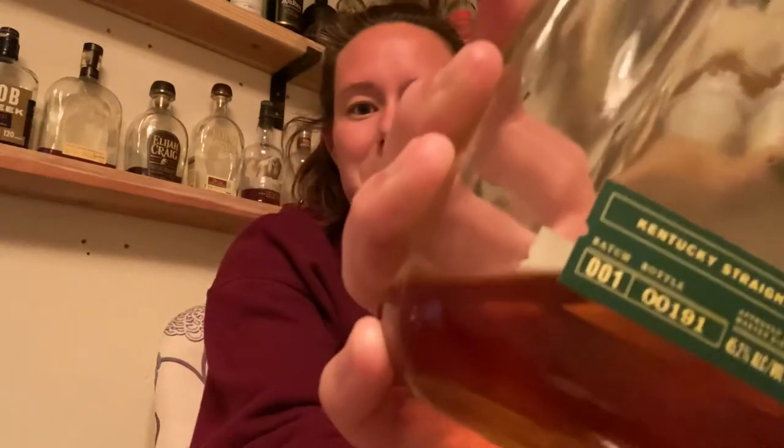This bottle in fact is batch one. We picked this up back in New York in early 2015, so I think it was released right before that. Cool to have batch one.